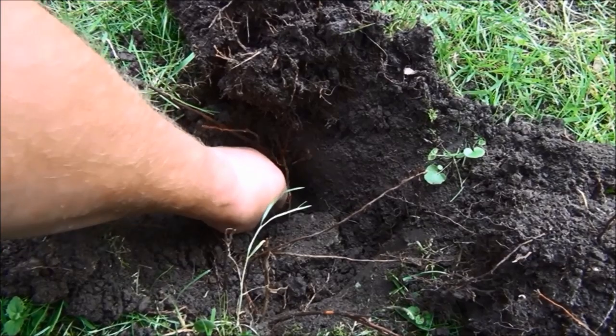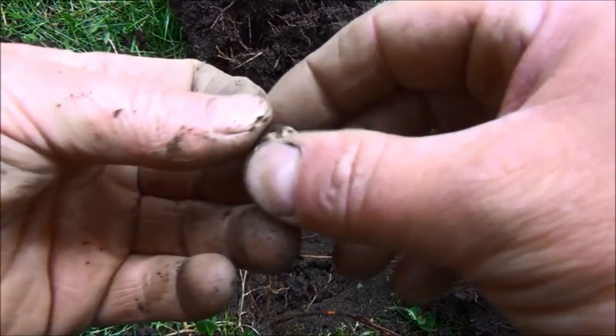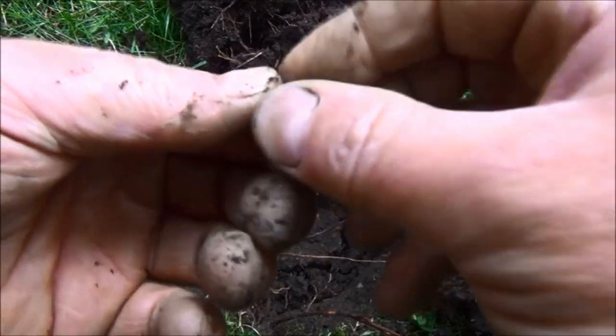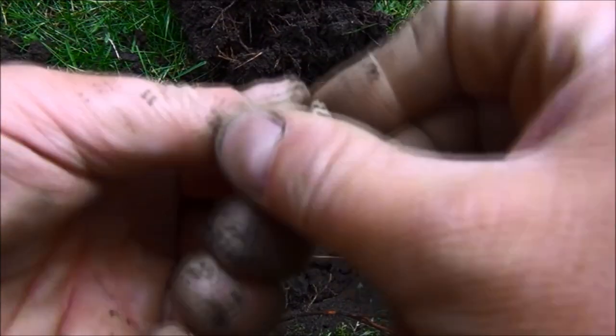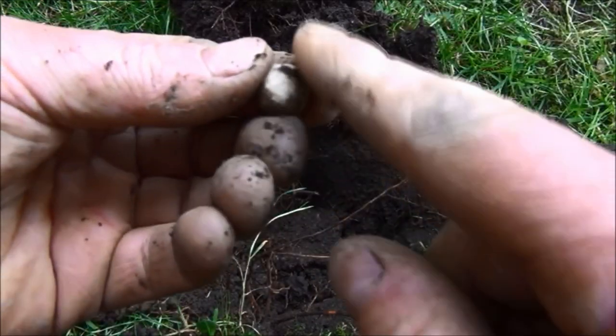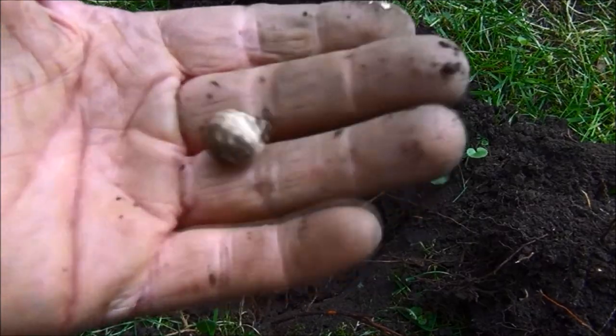This one was reading 1230 but it was leaping around a little bit. And here we appear to have a musket ball that's never been fired. You can tell because it's still got the nipple on the top. Normally that would be filed off before it was fired to make it nice and round. That's a good find.